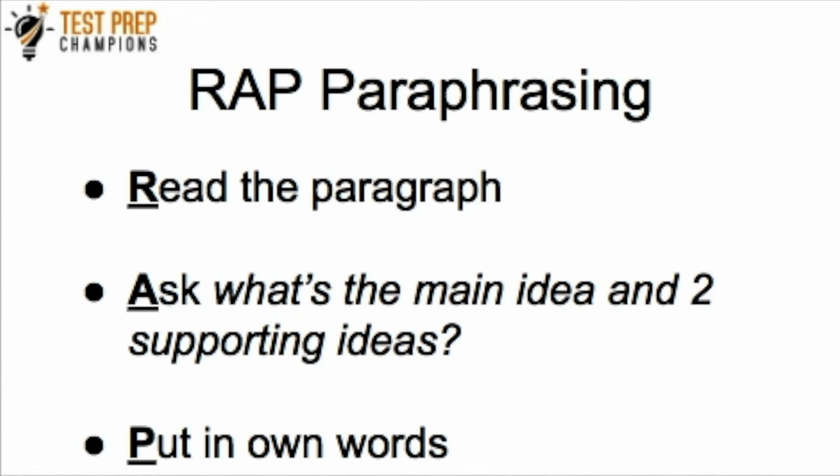The RAP paraphrasing strategy — what does it really stand for? Each letter in RAP stands for something different. The R stands for Read the paragraph. The A is for Ask — you want to ask what's the main idea and two supporting ideas. And the P stands for Put it in your own words. So again: R is Read the paragraph, A is Ask what's the main idea and two supporting ideas, and P is Put it in your own words.